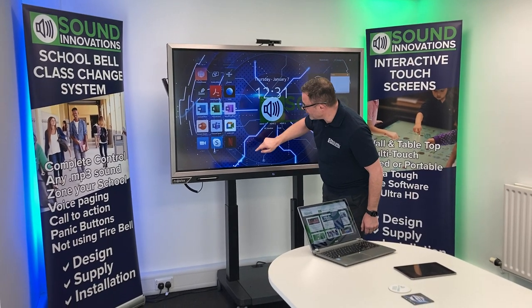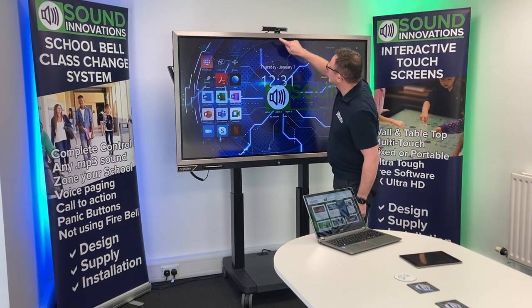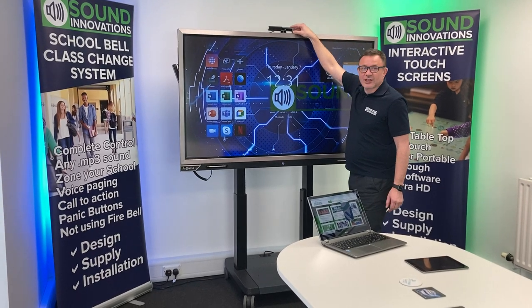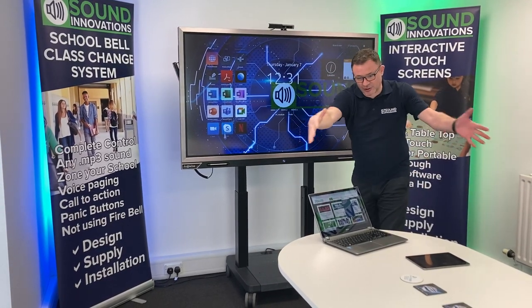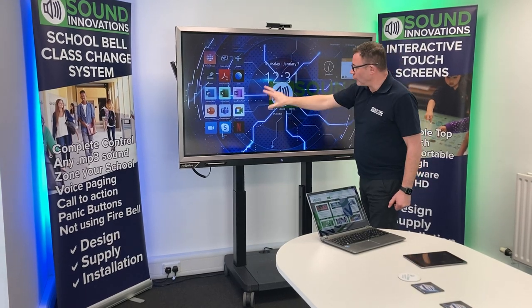Already built into the screen we have Microsoft Teams, we have Google Meet, we have Skype, we have Zoom. Just at the top here is the ProWise interactive camera, which allows you to have a meeting room like here and you can then interact with people on all of those applications.